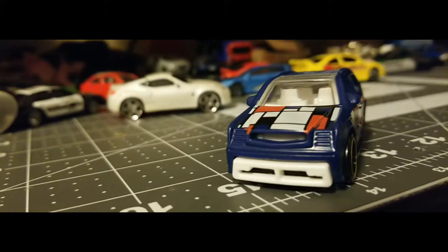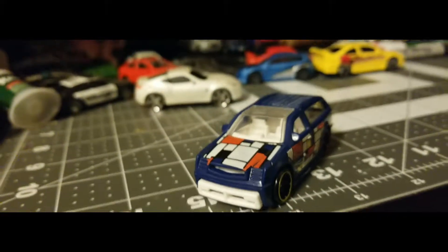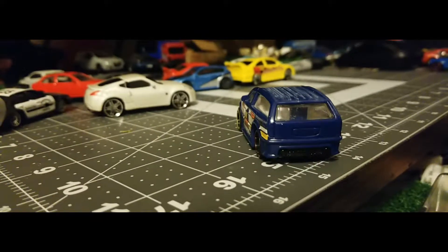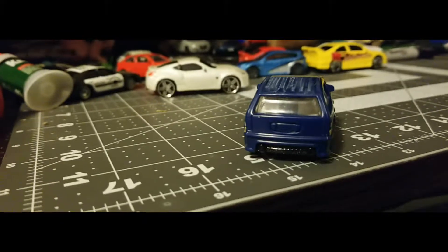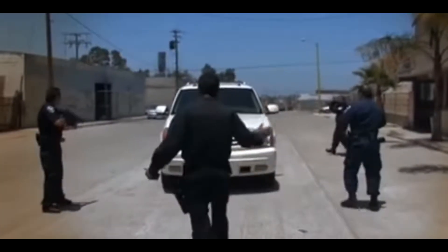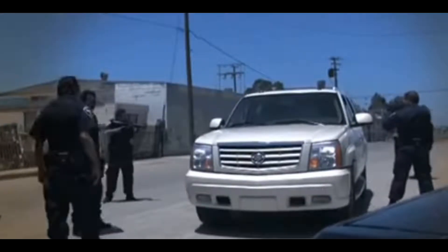Our unit, the Special Investigations Unit, consists of primarily auto theft and narcotics. A lot of our stolen vehicles wind up illegally transporting narcotics, and vehicles do carry currency back into Mexico. We need to conduct inspections at car lots, salvage yards, any place where vehicles are being used for export.